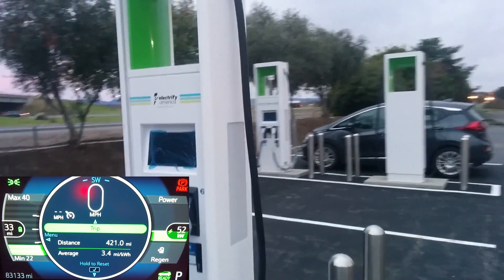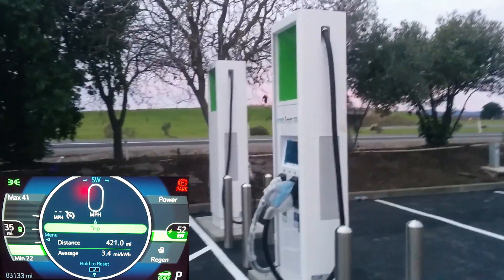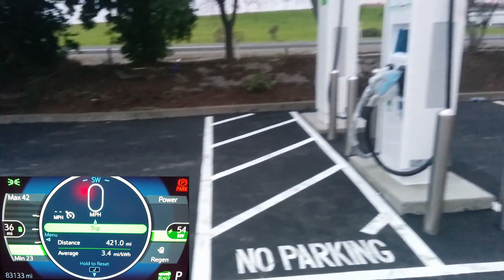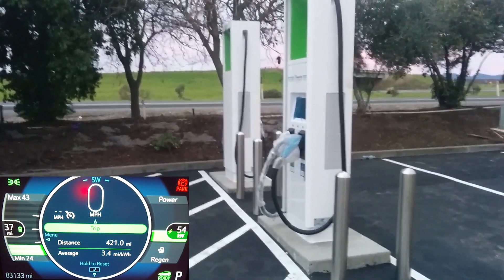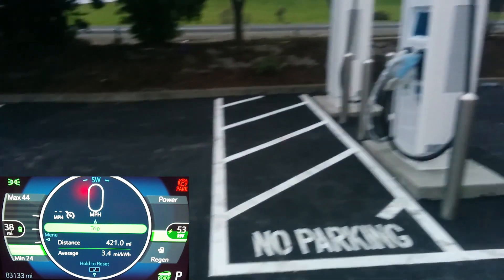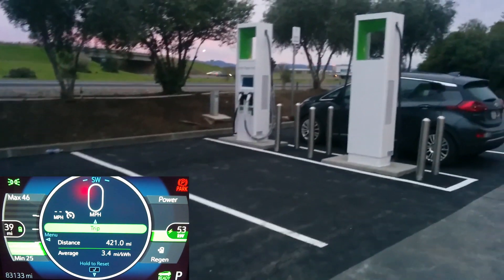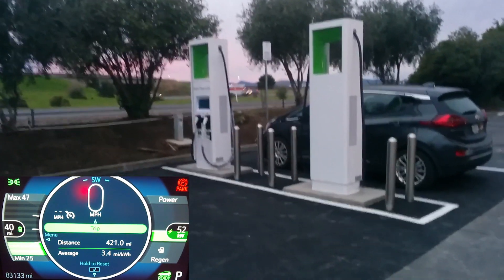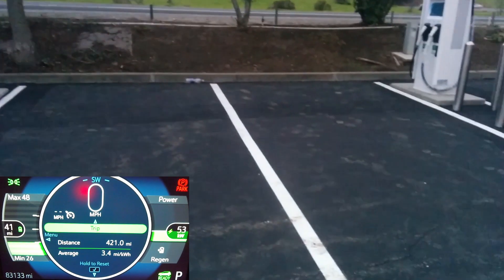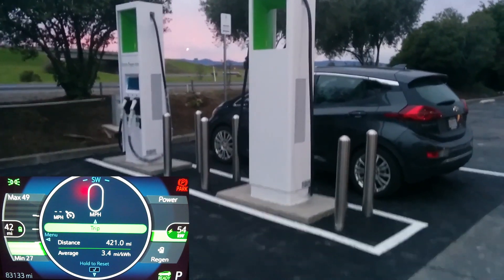It might eventually get bumped up to 100 kilowatts. This is a really good location — it's just off the freeway, just north of the Interstate 5 and Interstate 505 interchange. It's a good stopping-off point for people heading north from the Bay Area, but it's also a really good spot for people heading north from Sacramento or the Central Valley.